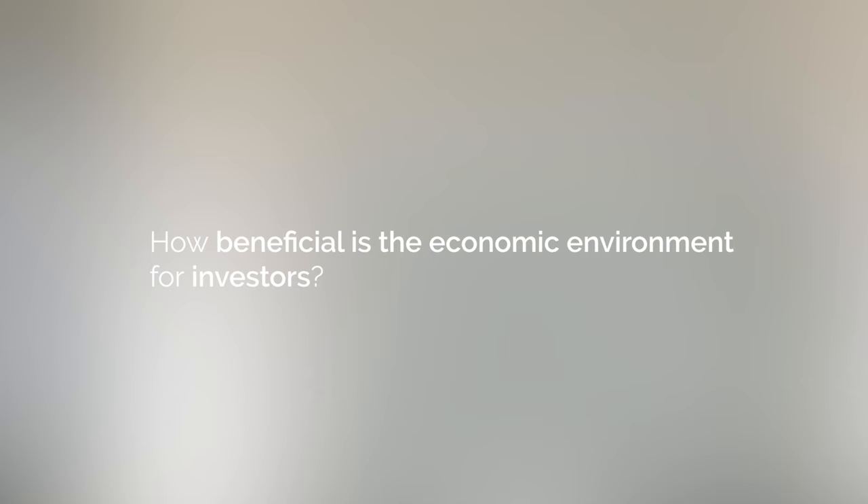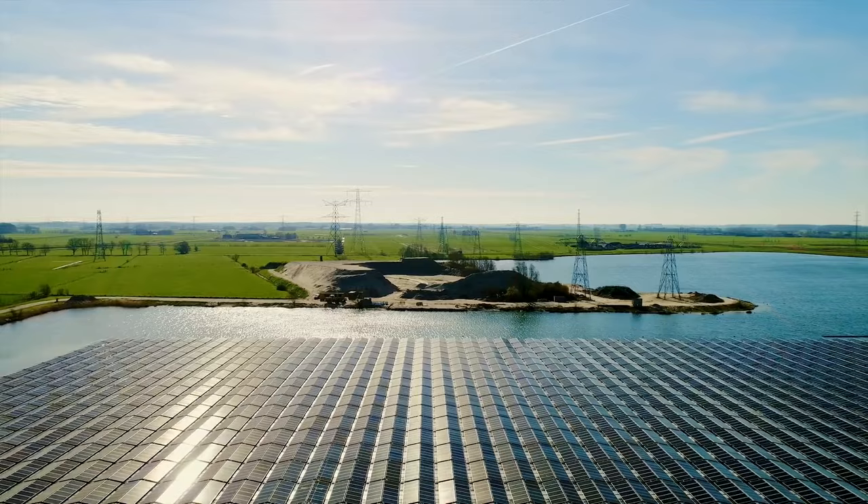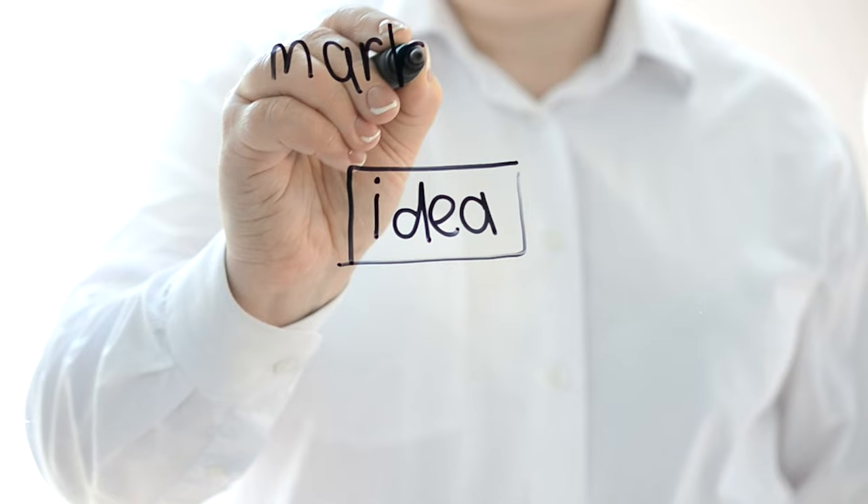How beneficial is the economic environment for investors? The Dutch economy, which ranks among the world's top 20, thrives on international trade and commerce. The country's strategic location grants it unparalleled access to major European markets, including those of the United Kingdom, Belgium, and Germany. The Netherlands has garnered a reputation as a business-friendly nation, fostering entrepreneurship and innovation. The government actively encourages startups, recognizing their role in driving economic growth and job creation.